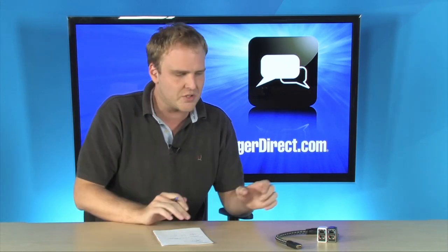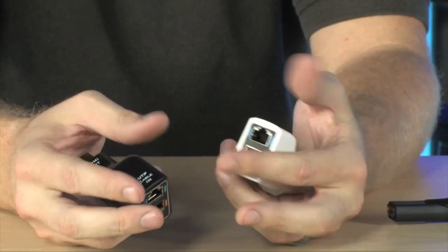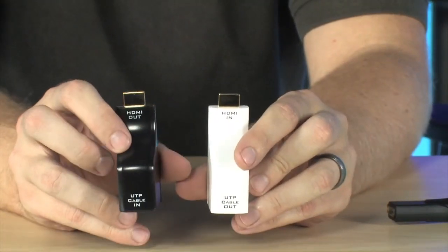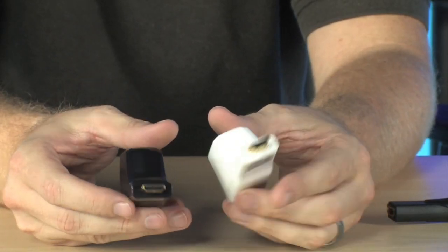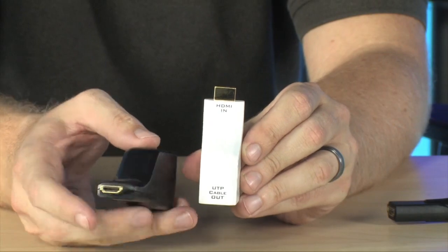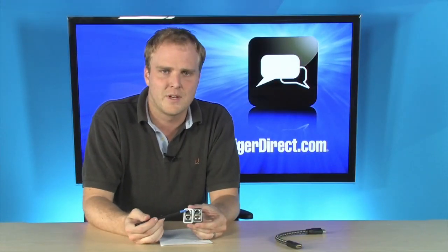But you can actually use this right here from Atlona. It's the Powerless HDMI Extender over Ethernet. This is going to allow you to extend your HDMI cable up to 60 meters at 1080i or 30 meters at 1080p. So you're going to put your video devices anywhere in your room and run just a pair of Cat5 Ethernet cables across to wherever you want to be.